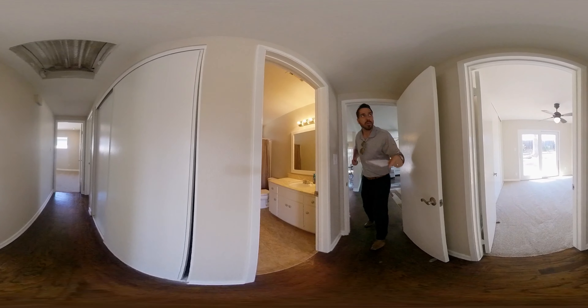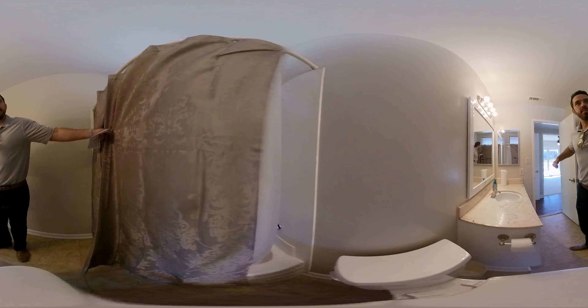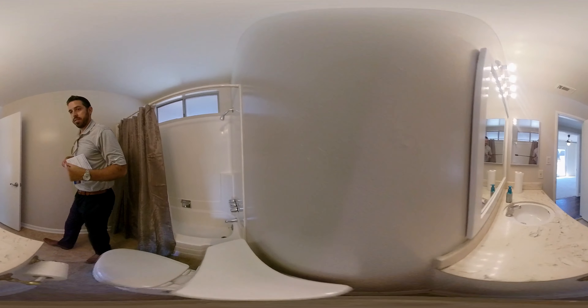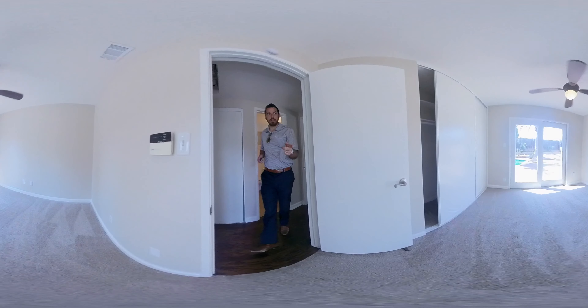Obviously there's a slider out to the pool. The living room's a good size, actually, and you've got a few options for how you want to orient things and furniture, so I like having options. Can lighting out here — this one light's not working, but that's something small.